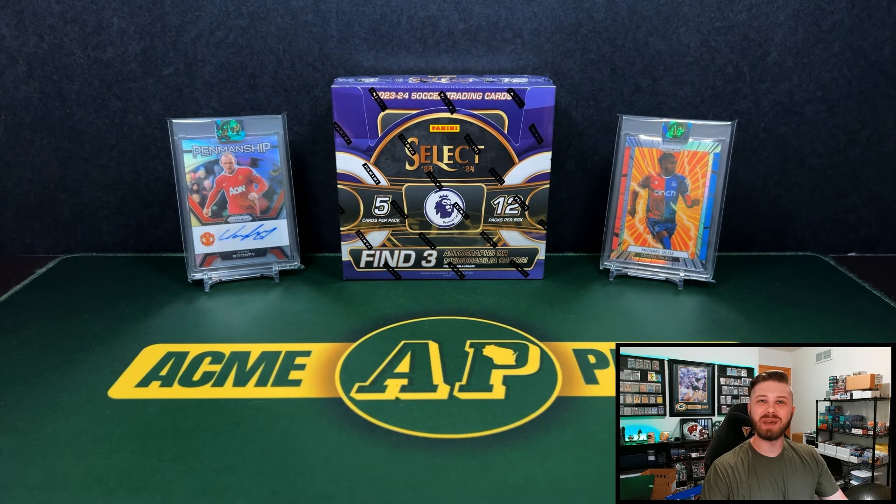Hey everyone, what's going on? It's Andy with Acme Packs and I welcome each and every one of you back for a new video. Today we are taking a look at the new 2023-24 Select EPL Hobby Box. This is coming in at about $250. They were a little high, then they dropped — I'm seeing it mostly around $250 now.